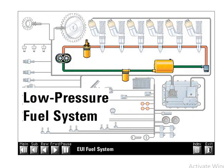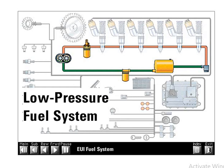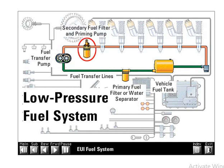The low pressure fuel system supplies fuel from the tank to the injectors and has three basic functions: to supply fuel to the EUI injectors for combustion, to supply extra fuel flow for cooling of the injectors, and to supply extra fuel flow to remove air from the system. The major components in the typical low pressure fuel system are the vehicle fuel tank, the fuel transfer lines, the primary fuel filter or water separator, the fuel transfer pump, the secondary fuel filter and priming pump, and the pressure regulator valve.